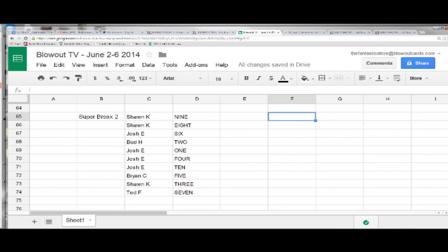Alright guys, that is your draft order. Again, appreciate it. Josh, you are on the clock with the number 1 pick, so go ahead and draft away.